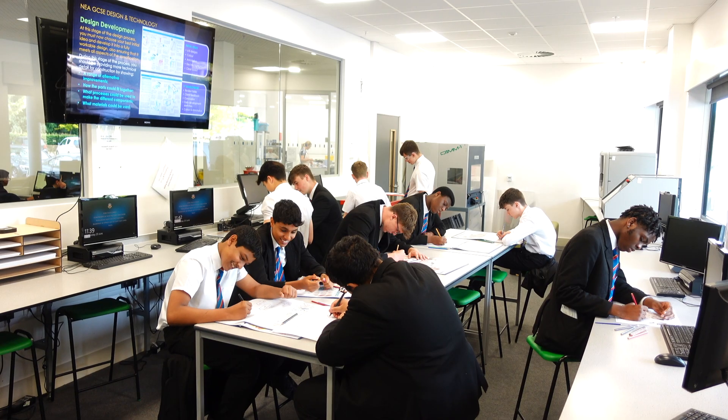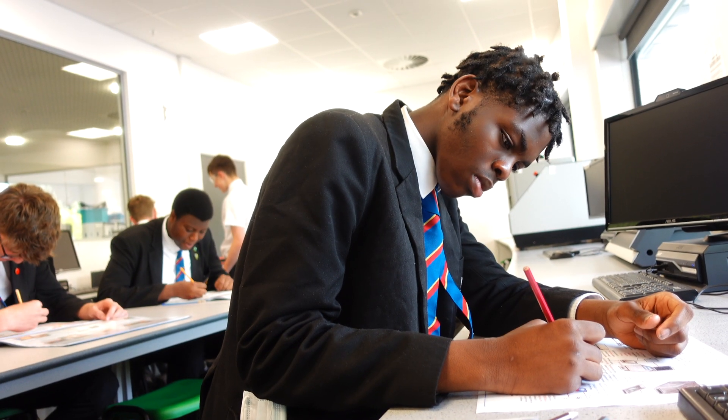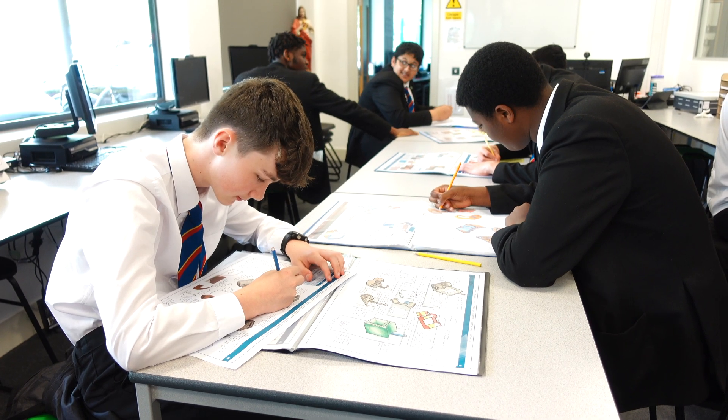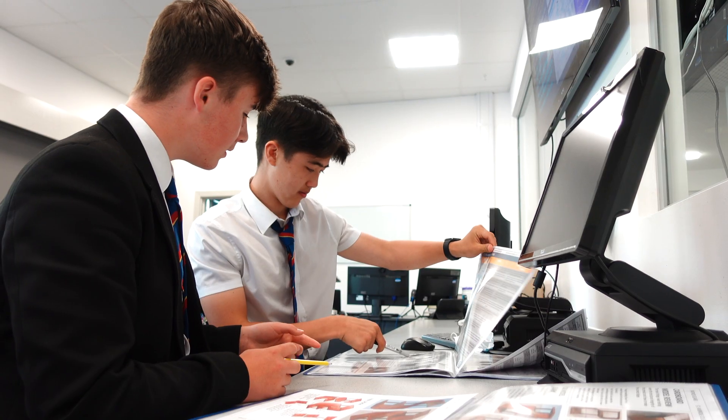As designers, the ability to communicate our ideas is essential. And so we teach a range of techniques: sketching and rendering techniques, design strategies, card and traditional modelling, all the way through to developing working prototypes.